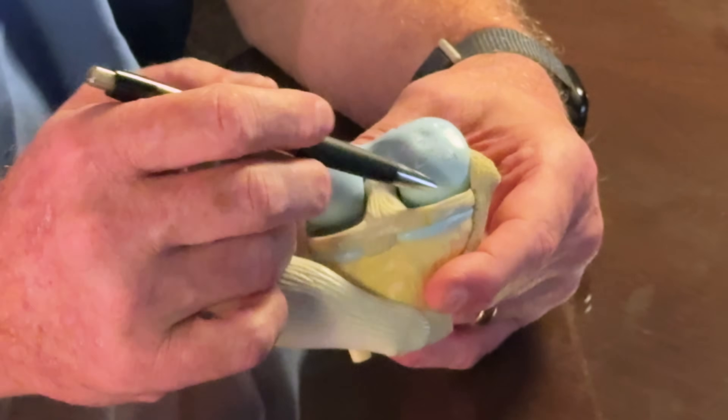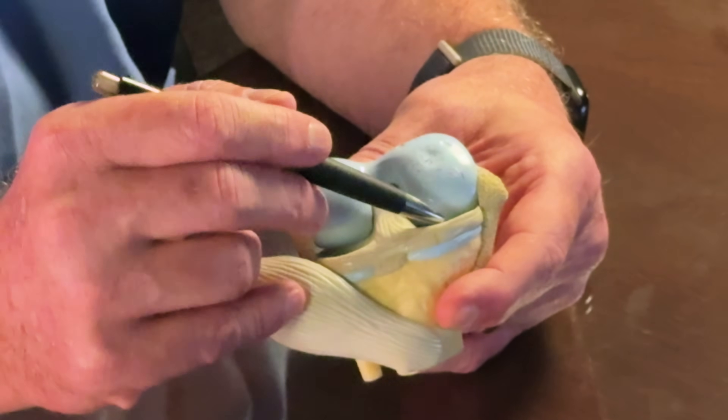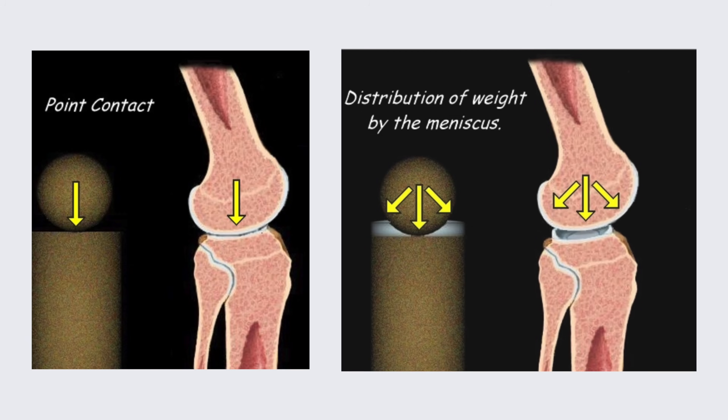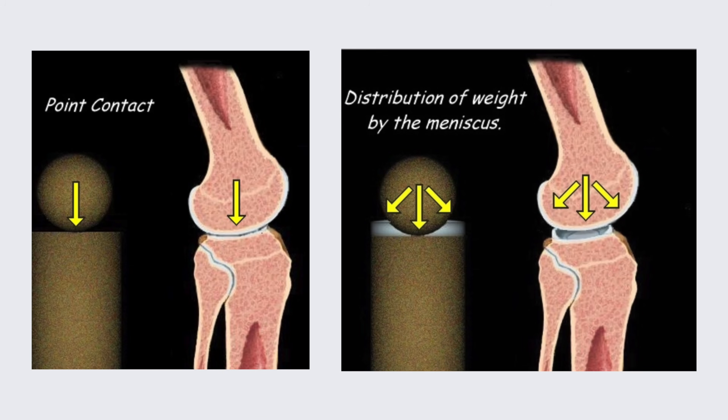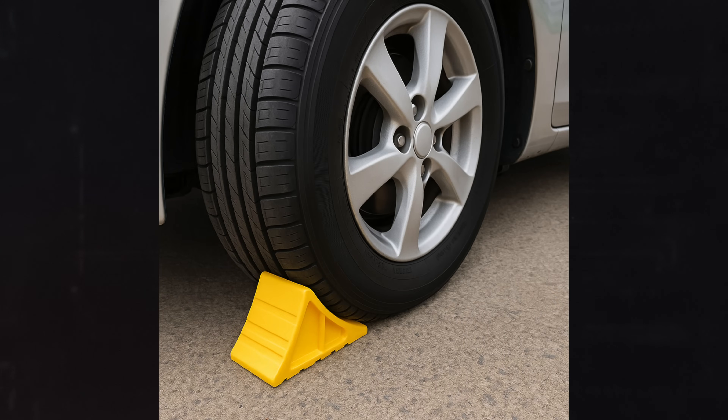The other role the meniscus plays — I mentioned it's a pad — but it's also because it's C-shaped. It allows for the rounded end of the femur to match more appropriately with the relatively flat top portion of the tibia.